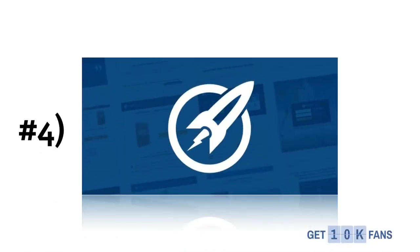Number 4 is — look at that logo. That little rocket ship is just really cool and I kind of wanted to show it to you.